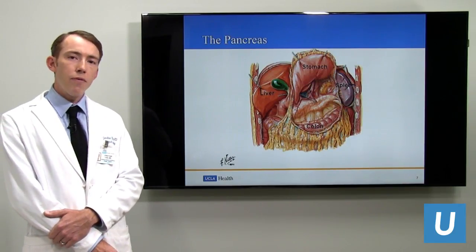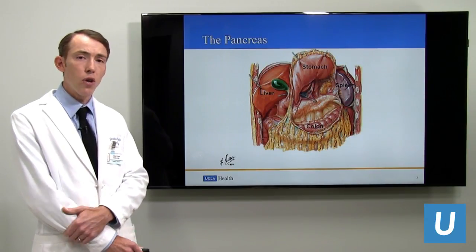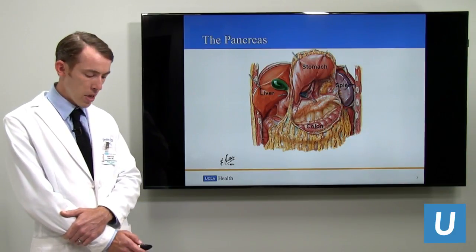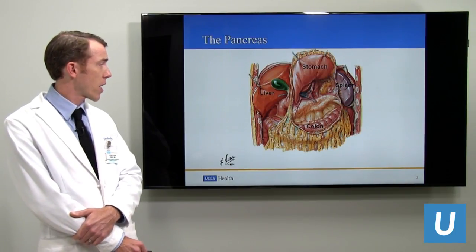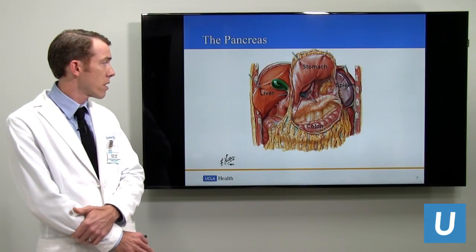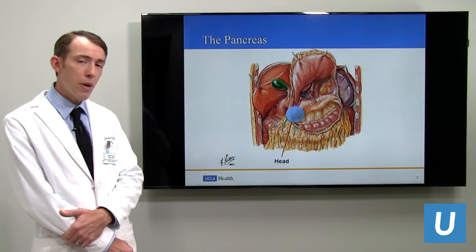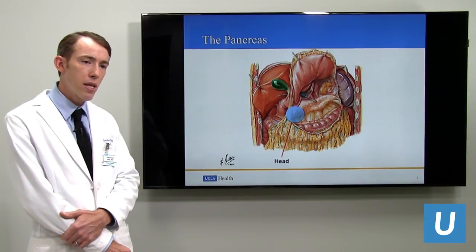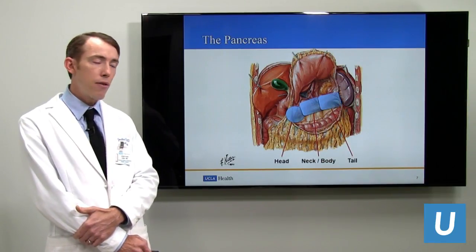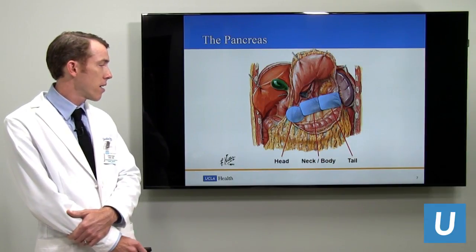Part of the reason why we don't have laparoscopic approaches to pancreatic surgery the way we do for gallbladder surgery is the complexity. The pancreas is in a protected location — seen here with the stomach flipped up — the pancreas is actually behind the stomach and other organs. There are different regions: the head, neck and body, as well as the tail, and the operation for pathology in different regions changes.